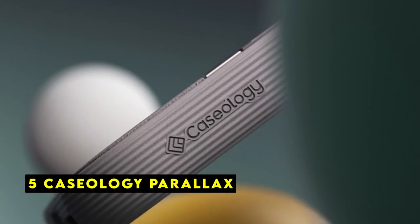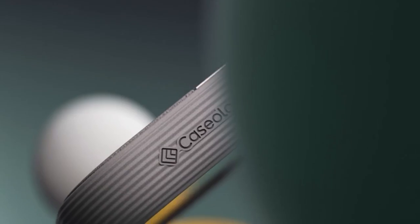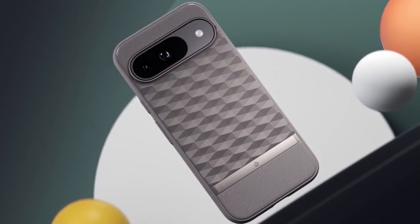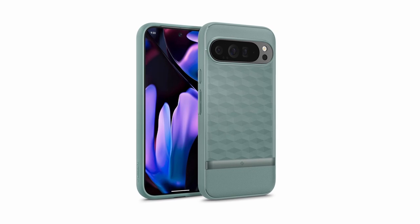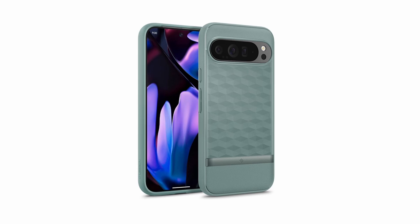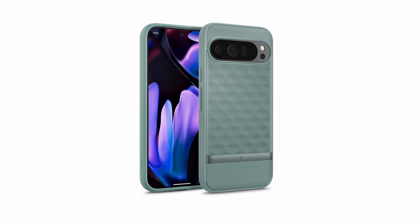At number 5 is the Caseology Parallax. Hailing from Irvine, California, Caseology's Parallax case is meticulously designed and tested to seamlessly complement your Google Pixel 9 Pro XL. This case isn't just about aesthetics — it's a fortress of protection. The 3D hexa-cube pattern on the back, coupled with textured TPU grip on both sides, offers an ergonomic hold while safeguarding your device.